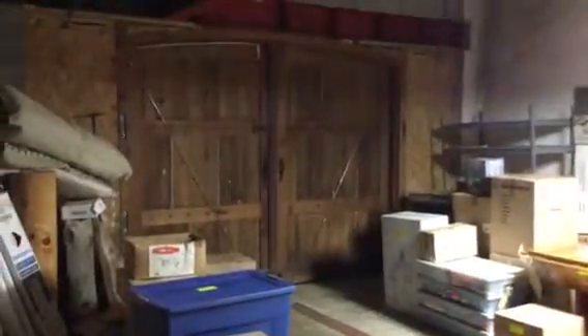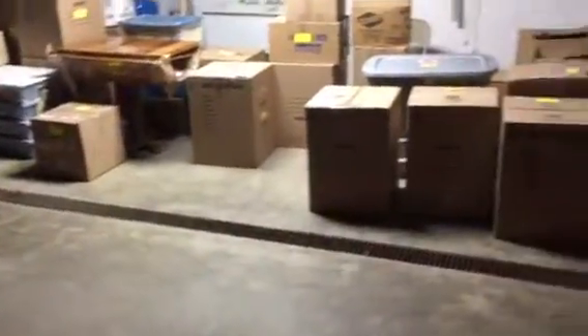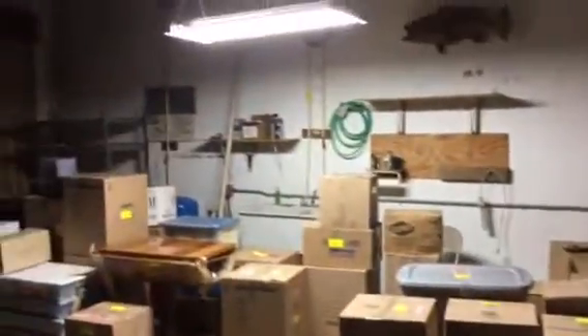I'm in the basement. Those are the double doors for the entrance for the garage. The garage does have a drain in it and a nice long distance, so you can probably get two cars in here.